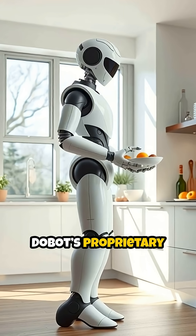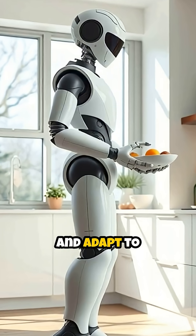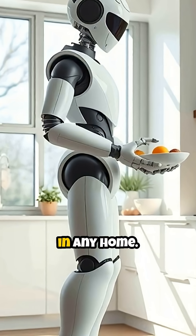Powered by Dobot's proprietary Robot Operator Model 1, Atom can break down complex instructions and adapt to unstructured environments, making it a versatile companion in any home.